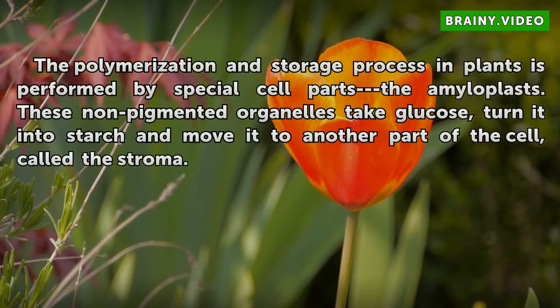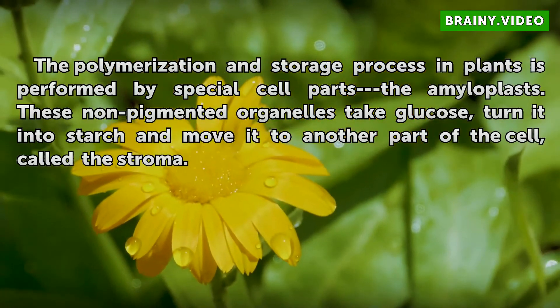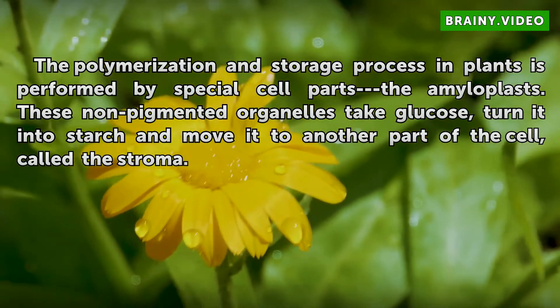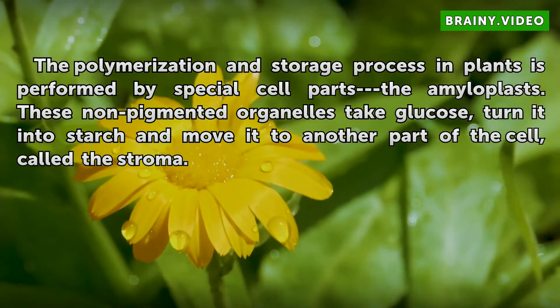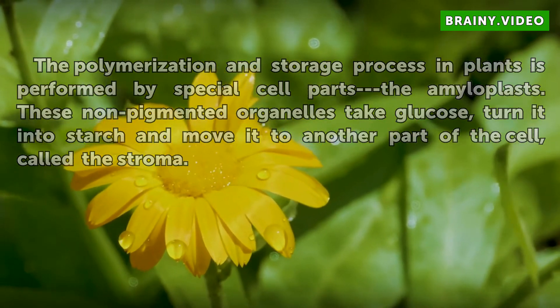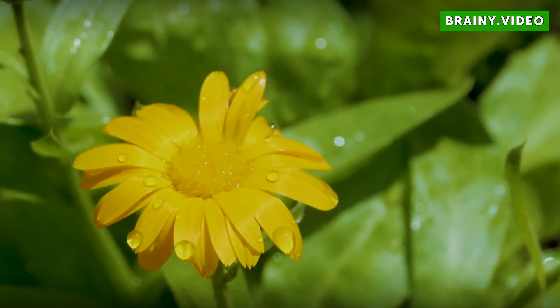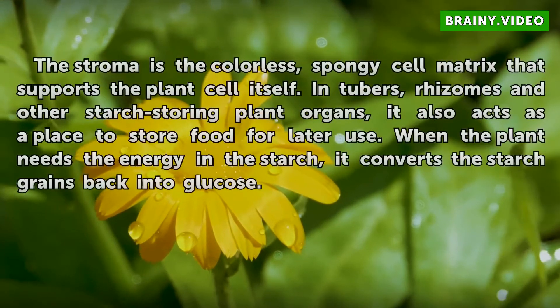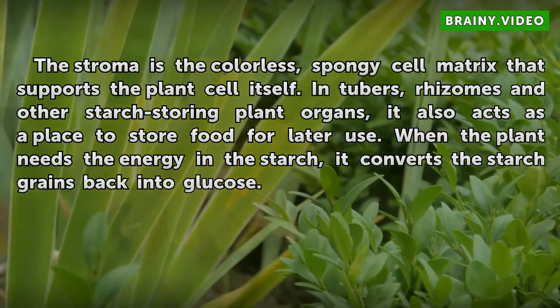The polymerization and storage processing in plants is performed by special cell parts: the amyloplasts. These non-pigmented organelles take glucose, turn it into starch and move it to another part of the cell, called the stroma. The stroma is the colorless, spongy cell matrix that supports the plant cell itself.